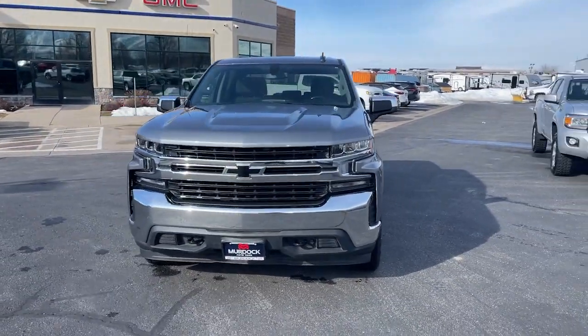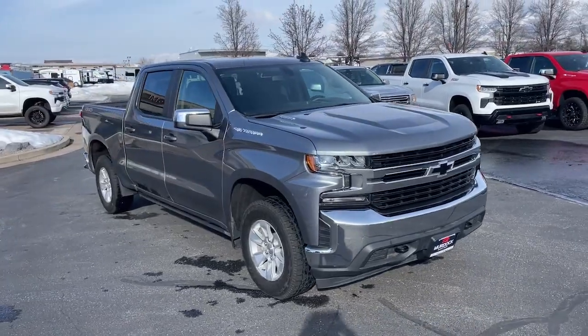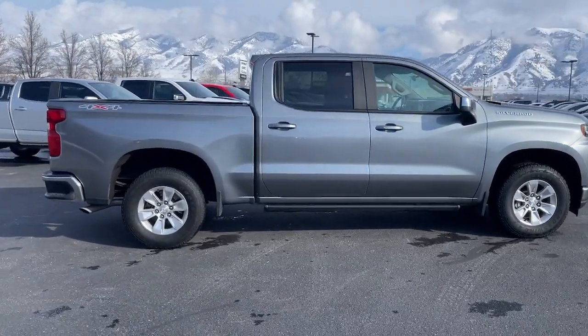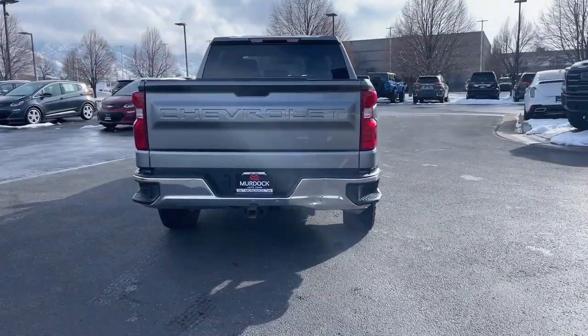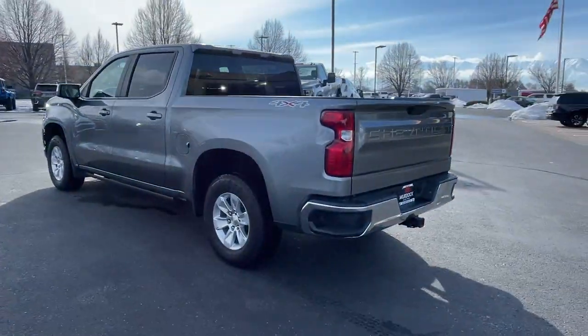You just found the 2020 Chevrolet Silverado 1500 with less than 80,000 miles on the odometer. This vehicle stands out from the rest. The Silverado 1500 is the full-size pickup that blends a spacious, quiet cabin, technology that keeps you connected, smooth handling, and the toughness you need for all your projects.